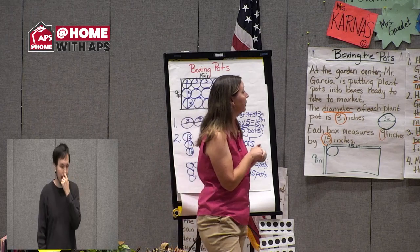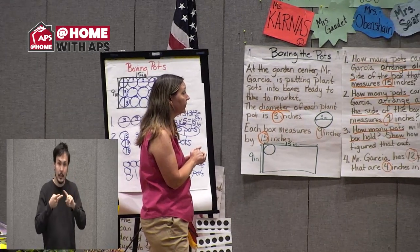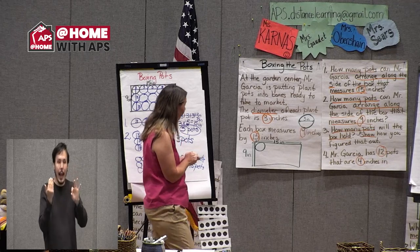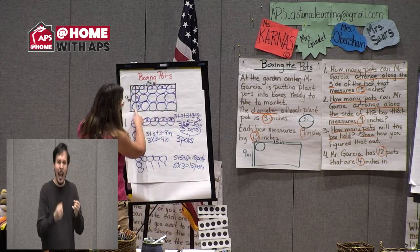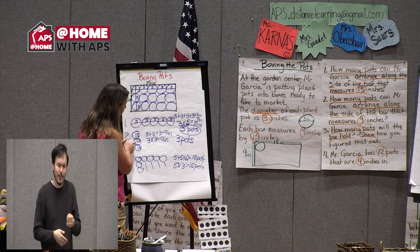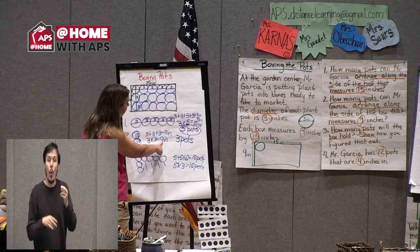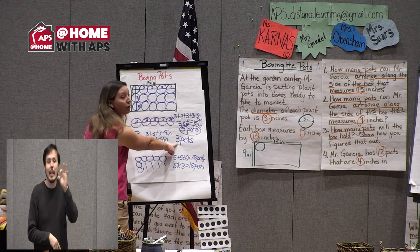Number two asked how many pots along the side measuring nine inches. We said three, three, three — or three times three equals nine. So that was three pots.